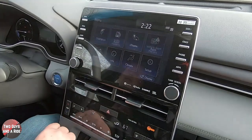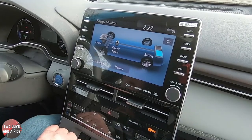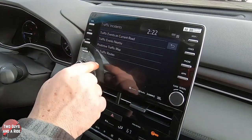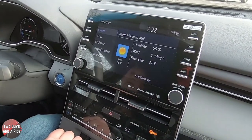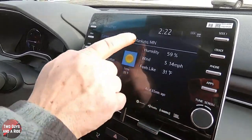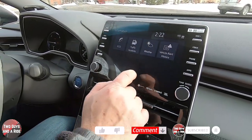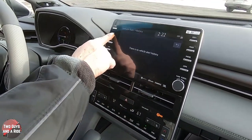The information icon lets you look at economy — a cool graphic — trip history, and information history. You can go to traffic incidents around you through all these selections, and weather, which is always nice to have whether you're at your current location or where you're going. Back at the menu there's also vehicle alert and history.